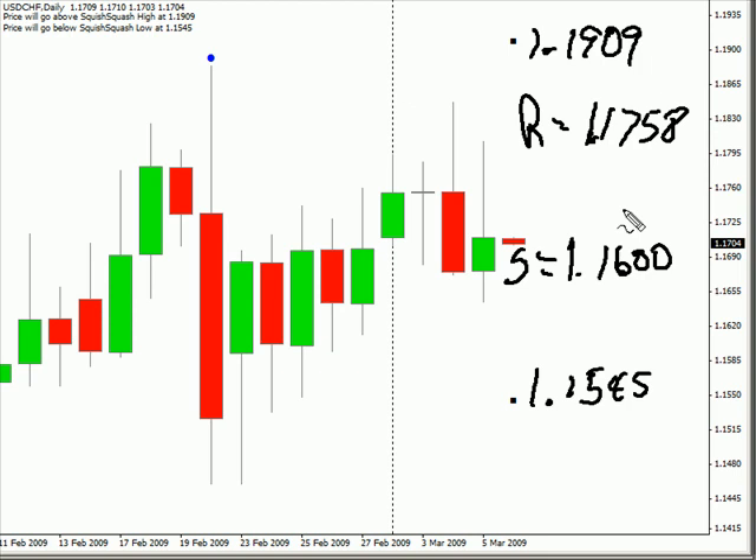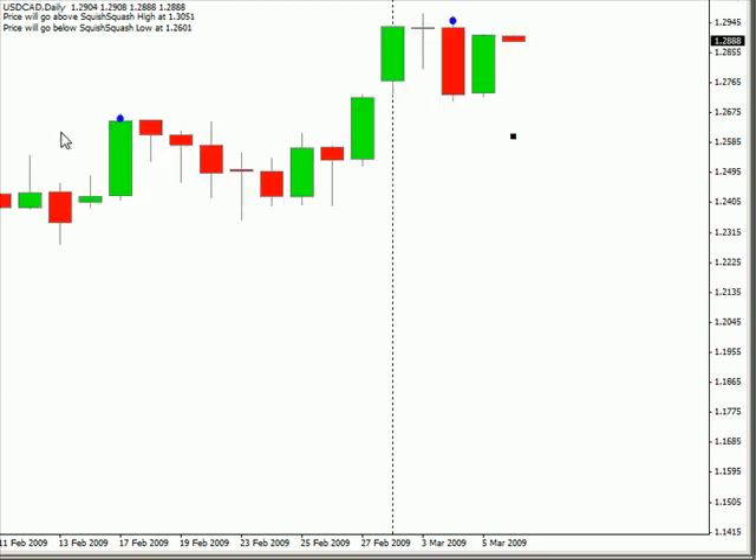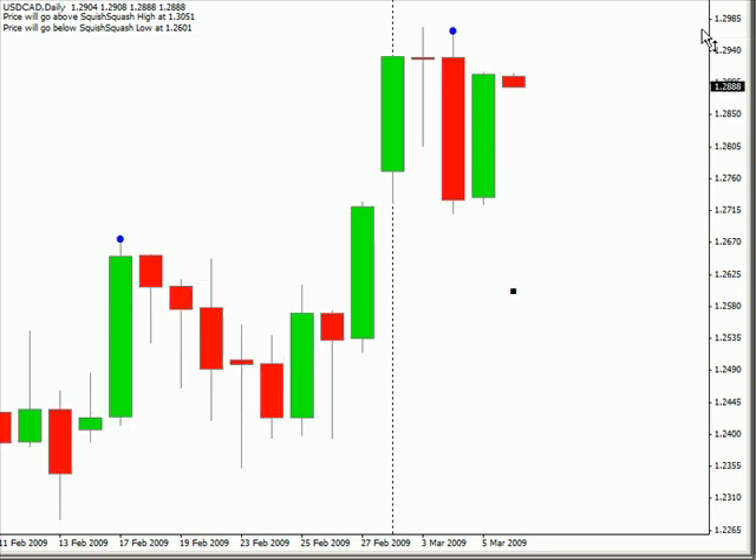That about does it for that part of the charts. Let's take a look at what I'm looking for during this next session. The US-Canadian pair that we had yesterday looking for the swing trade did not hit at all. It actually formed an inside bar, but we'll get to that here in a minute.